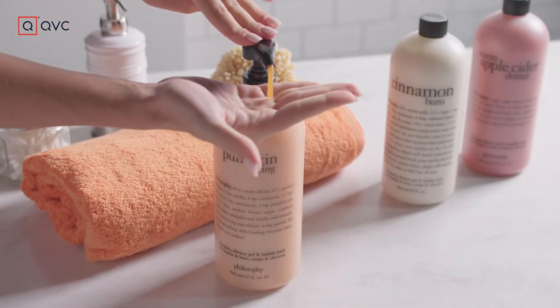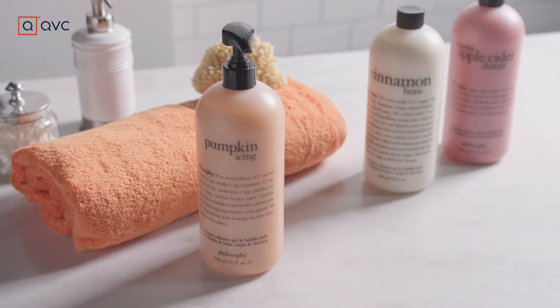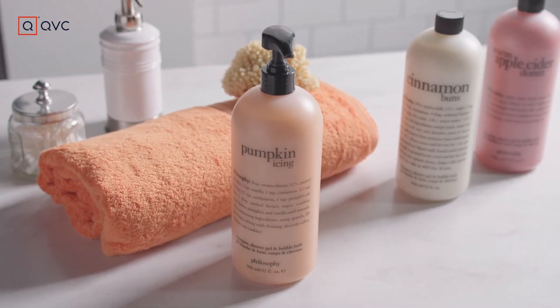Philosophy is famous for their shower gels, bubble baths, shampoo and so much more, and they have a scent for fall — pumpkin spice. Yum!